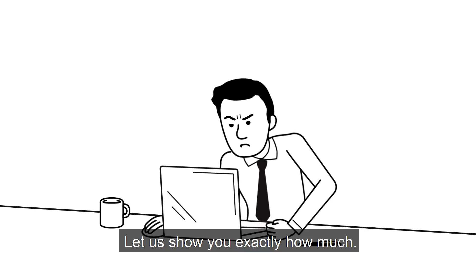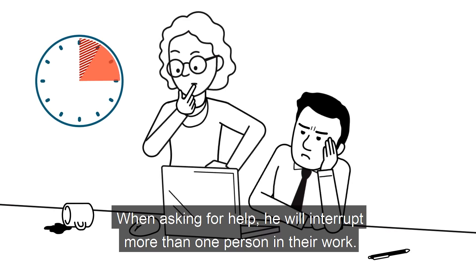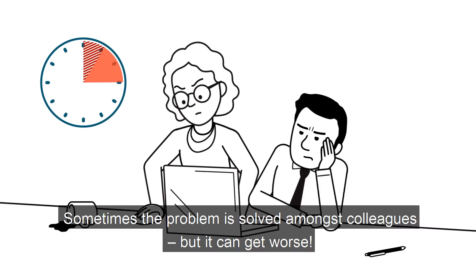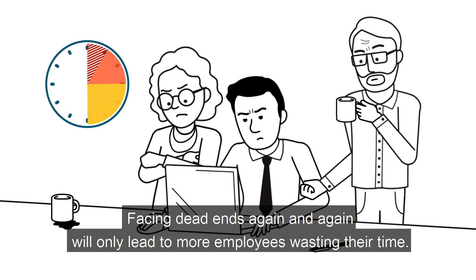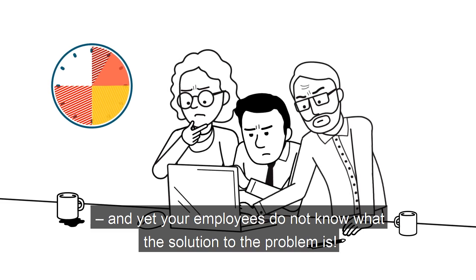Let us show you exactly how much. Trying to solve the problem, the employee gets frustrated. When asking for help, he will interrupt more than one person in their work. Sometimes the problem is solved amongst colleagues, but it can get worse. Facing dead ends again and again will only lead to more employees wasting their time. Finally, IT support is contacted — and yet your employees do not know what the solution to the problem is.